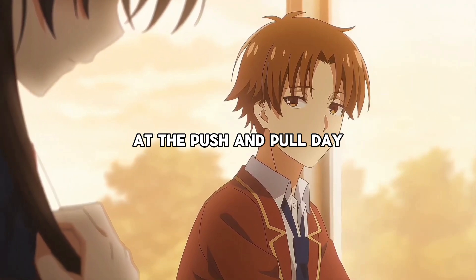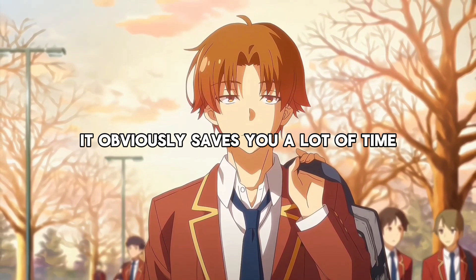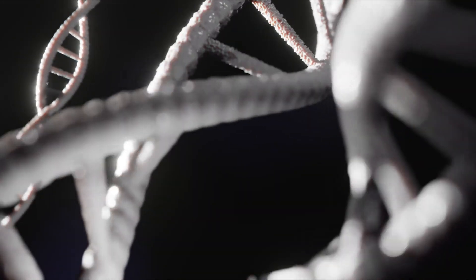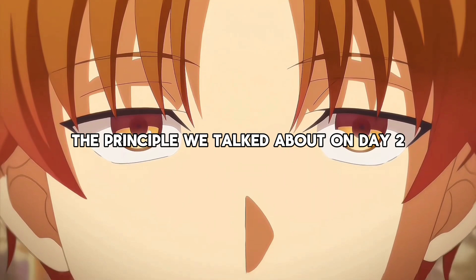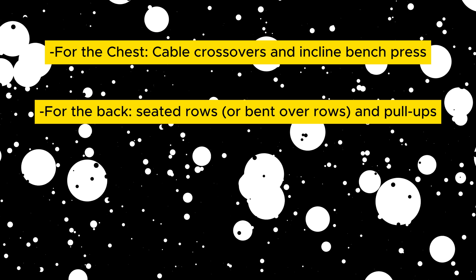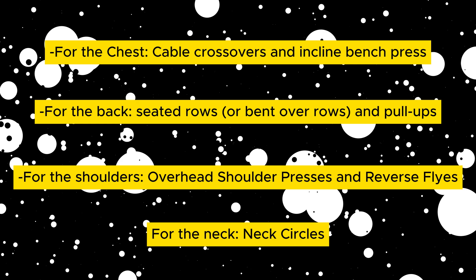We have finally arrived at the push and pull day. Combining push and pull has multiple advantages — it obviously saves you a lot of time, and you have the opportunity to get the more systemic hormonal and metabolic effects that occur when training multiple muscle groups together. The stretch and contraction principle we talked about on Day 2 still applies here. An example of how this day could look is cable crossovers and incline bench presses, seated rows and pull-ups, overhead shoulder presses, and reverse flies and neck circles.